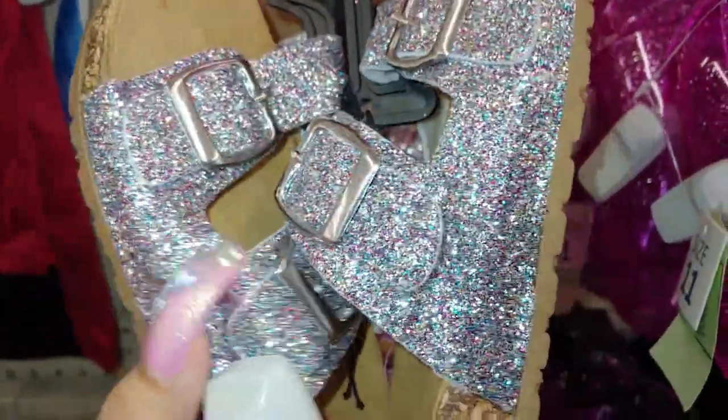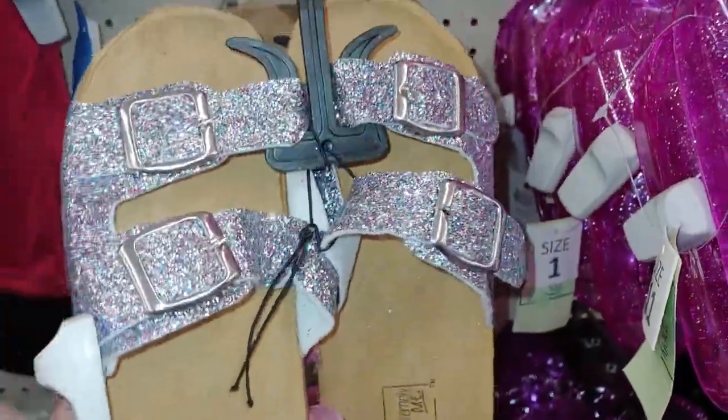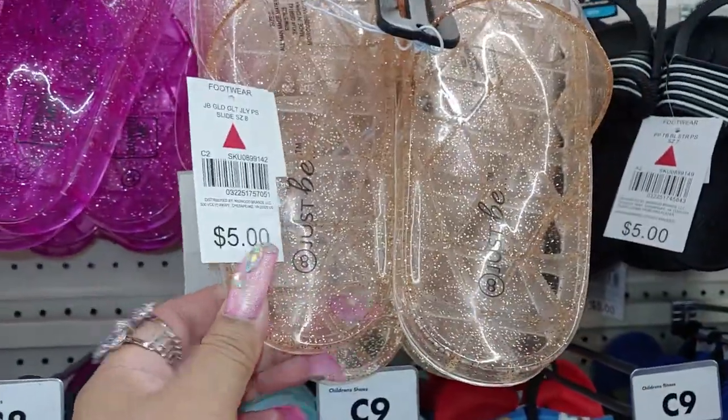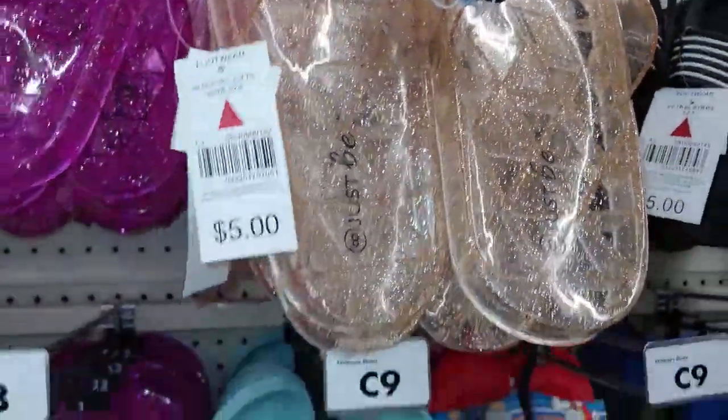This one has all the assorted rainbow glitters, metallic glitters, and they have it in the clear with the gold — really cute. There's the sizes, for five dollars.